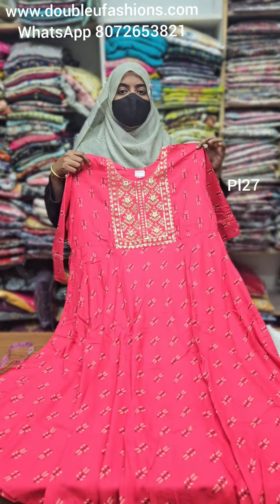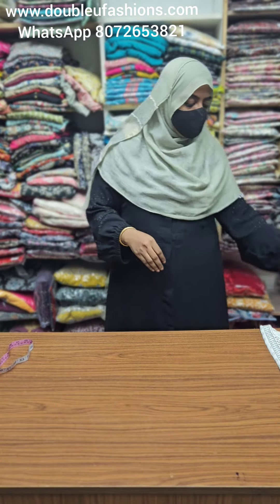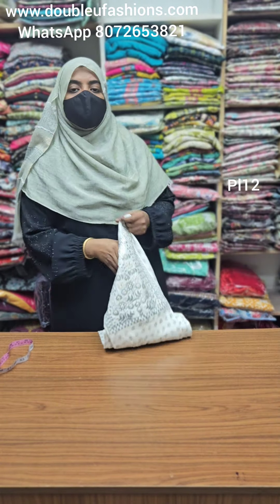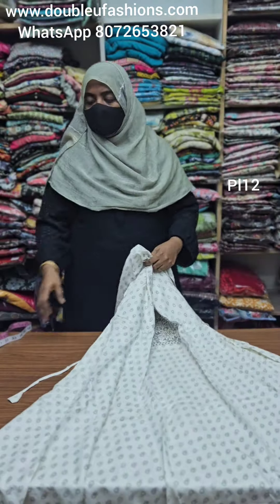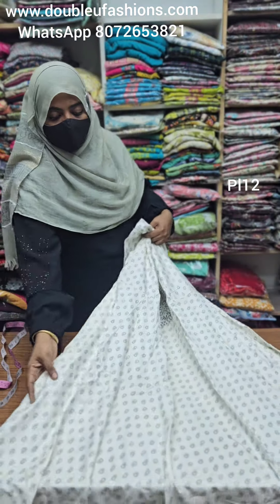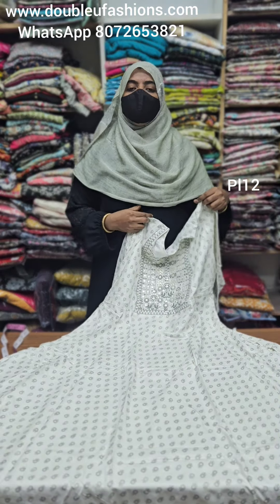Already Anarkali collections are available in our channel — fancy type Anarkali collections. Previous videos include top-bottom set collections with dupatta collections. Every day in our channel we upload super patterns. Subscribe to our channel and check the full video.